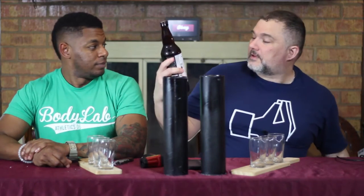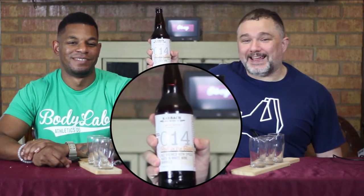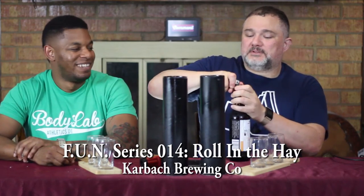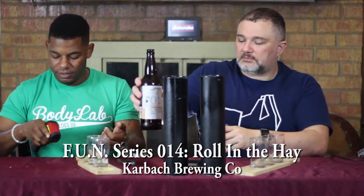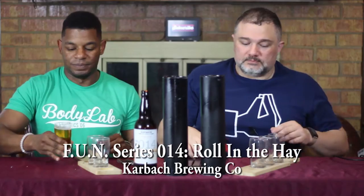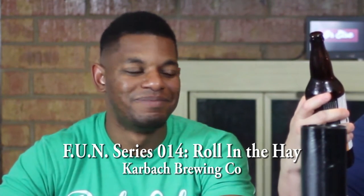014 Roll in the Hay by Carbock. Carbock is a brewery down in Houston — H-town. We have a thermometer on the table to check the serving temperature: it's 50.3 degrees. So Rolling in the Hay — it's their numeric series. It's a wit aged in white wine barrels with spices. Sounds delicious.